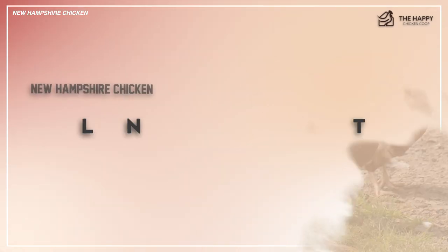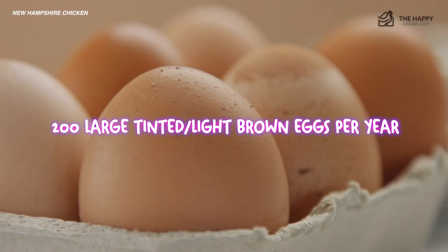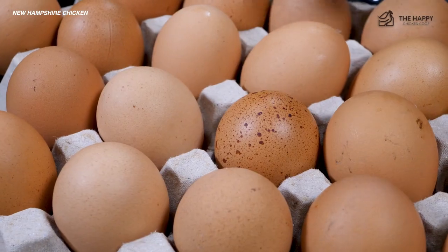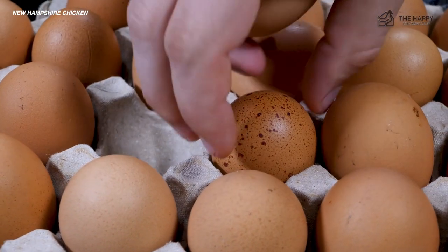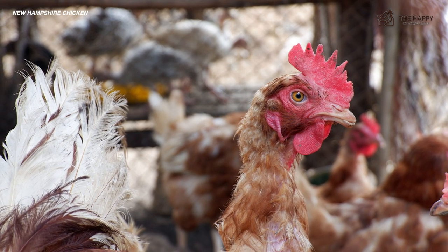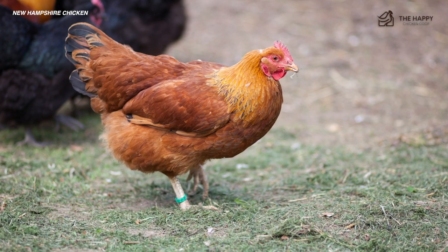Now let's talk about egg-laying and temperament. The New Hampshire is a good layer of around 200 large, tinted, light brown eggs per year, which equates to about three to four eggs per week. They can also go broody fairly frequently and are good setters. If allowed to have their own way, they make great mothers as well. Some broodies have been known to accept other chicks under them too, though naturally this will vary from hen to hen.